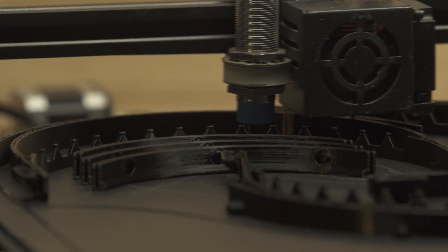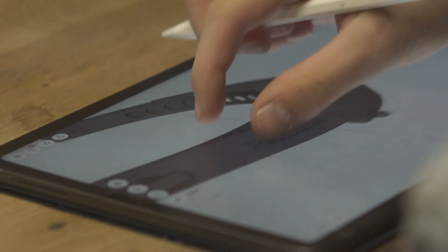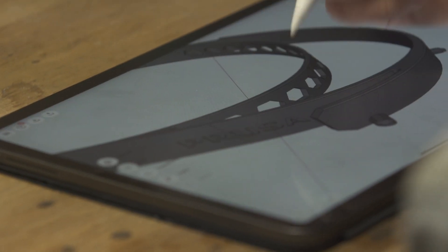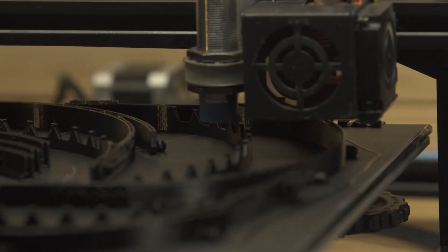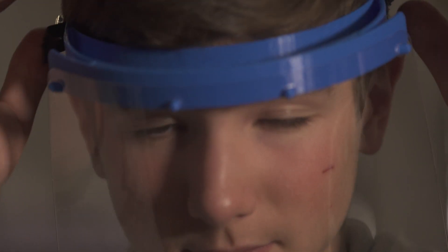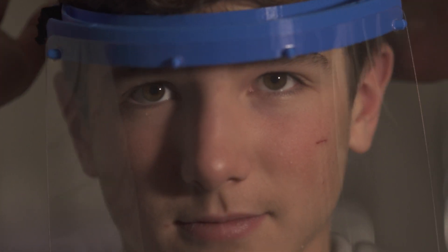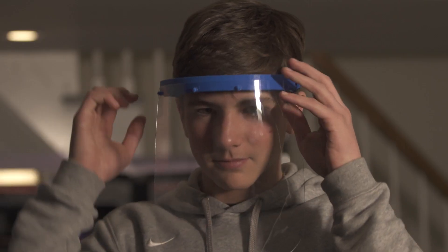Normally I design everything myself, but this just works so well that I thought it wasn't necessary. My name is Louis Burdell. I'm 14 years old. I'm 3D printing and laser cutting shields for healthcare workers for the COVID-19 pandemic.